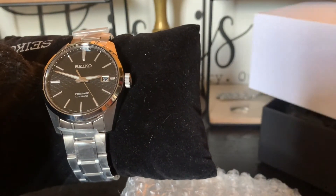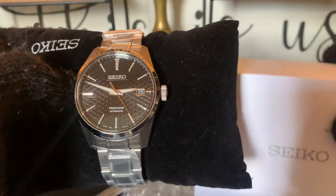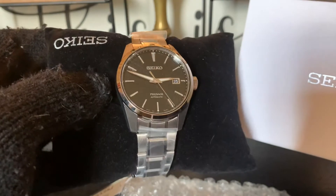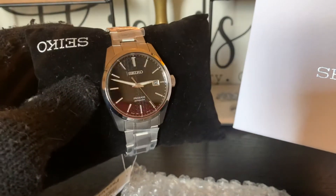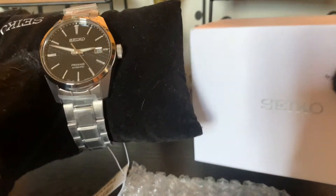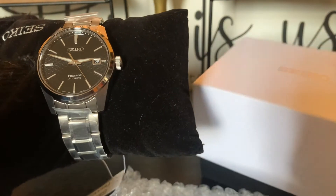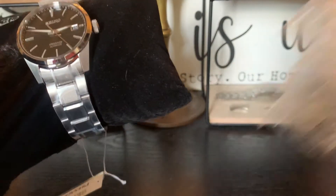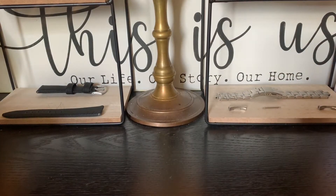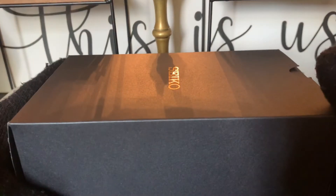But you see my point. Seiko could do a lot better in presenting a watch that costs over $1,000, especially now that they're trying to go into the luxury market. Take a little more care in the box that you put your watches in. Moving on — we're going to the Seiko SPB205.